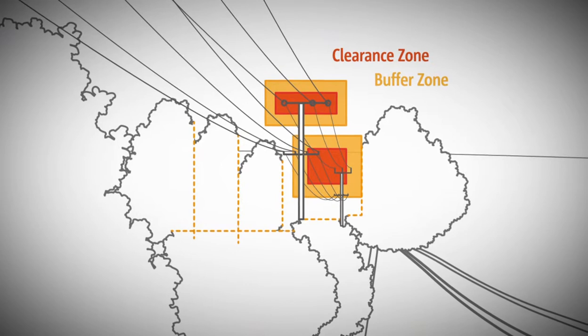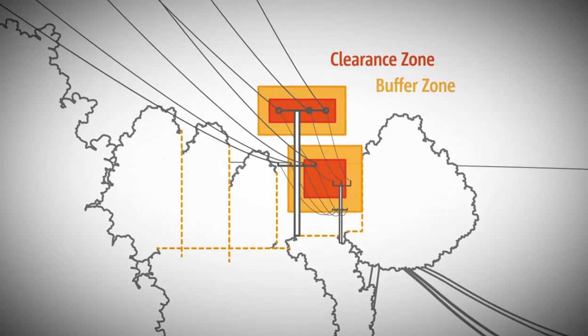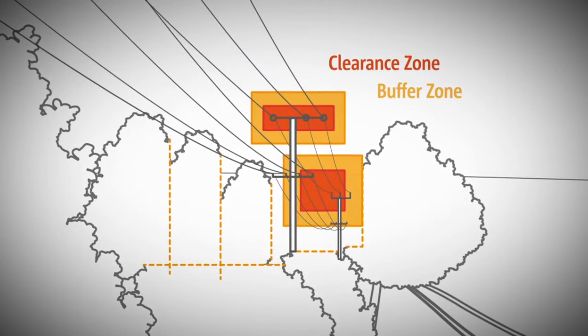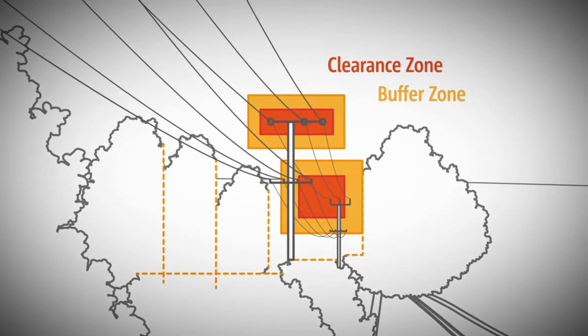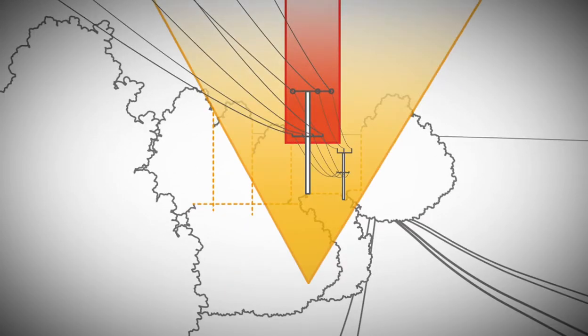It also includes the removal of any extra vegetation to allow for safe access. The legislation prevents clearing to an extent greater than the buffer zone, which means we are unable to improve how trees look after we have cut to these prescribed zones. Where lines are uninsulated or in regional or bushfire prone areas, this buffer zone is extended even wider.